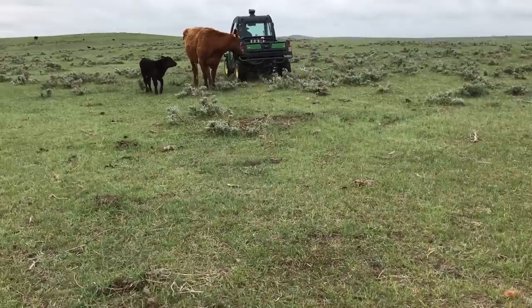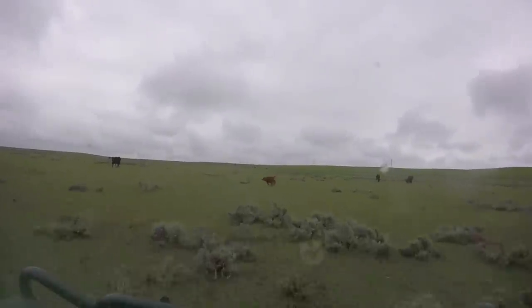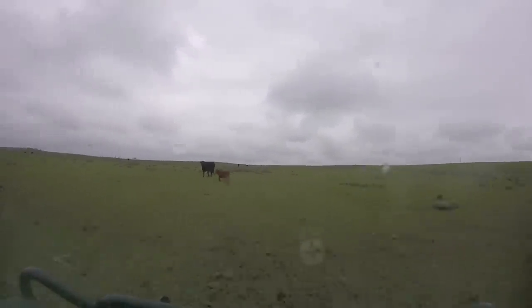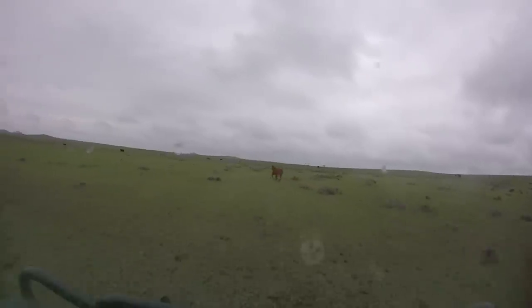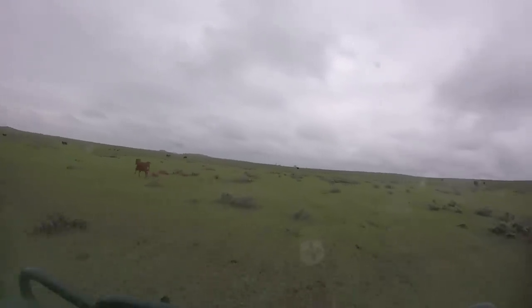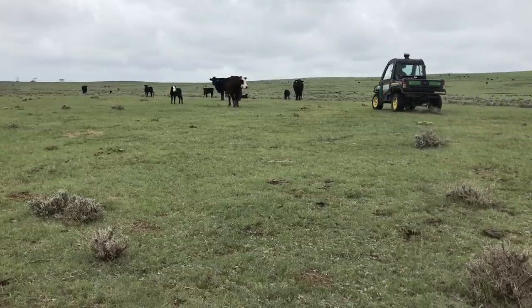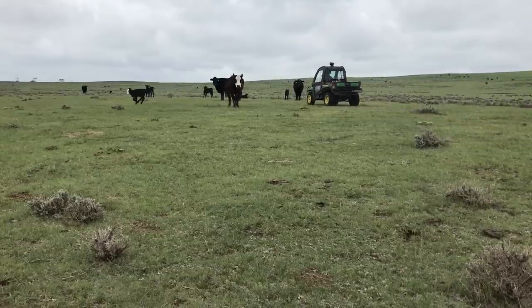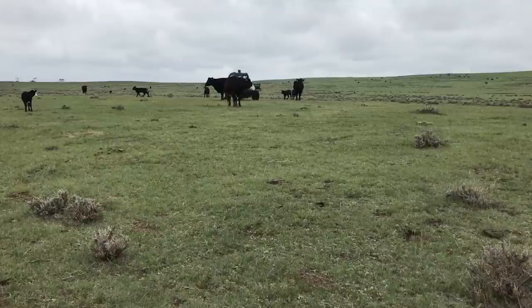The morning check consists of driving through the entire herd, making sure all the calves and cows look okay, none of them are sick or acting goofy. You'd be surprised how quickly you can pick out a cow or a calf from a long ways away that's not acting quite right. This morning, all looks okay. No new calves yet today, although we will be back out in a few hours to check again. Now back to the shop for more chores.